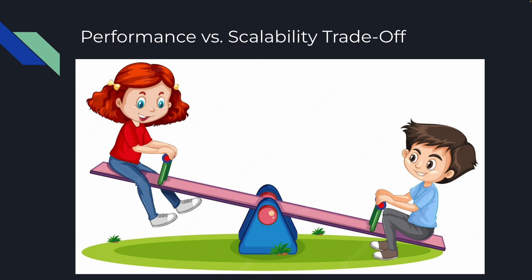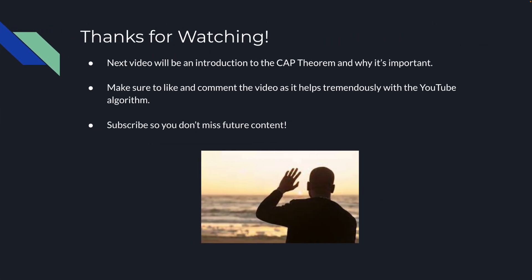There's no free lunch. You can't have literally everything. There's no perfect Zen system that just does everything right — there's always a trade-off. So thank you for watching. The next video is going to be an introduction to the CAP theorem and why it's important. Make sure to like and comment on the video as it helps tremendously with the YouTube algorithm, and make sure you subscribe so you don't miss future content. Thank you so much for watching — I'll catch you in the next video in the series.